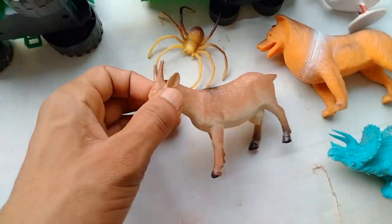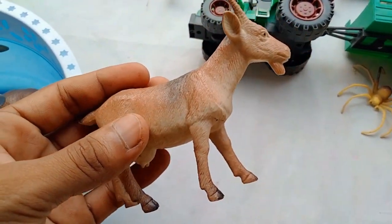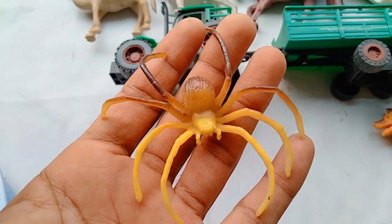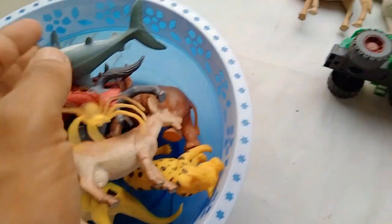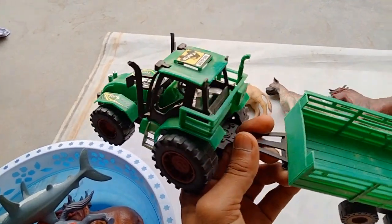And guys — wow, beautiful figure guys, very nice! And guys — spider! Wow, beautiful guys, very nice look — spider. And guys — oh wow, very nice look guys — farm detectors!